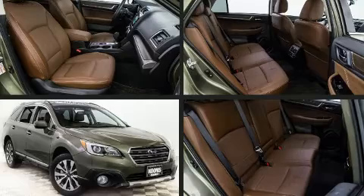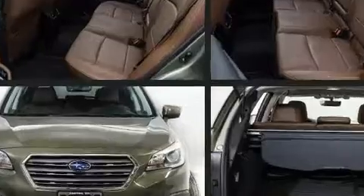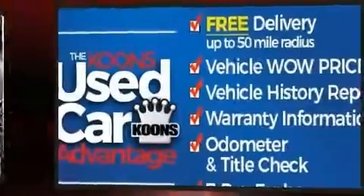Discerning drivers will appreciate the 2017 Subaru Outback. With less than 40,000 miles on the odometer, this four-door sport utility vehicle prioritizes comfort, safety, and convenience.